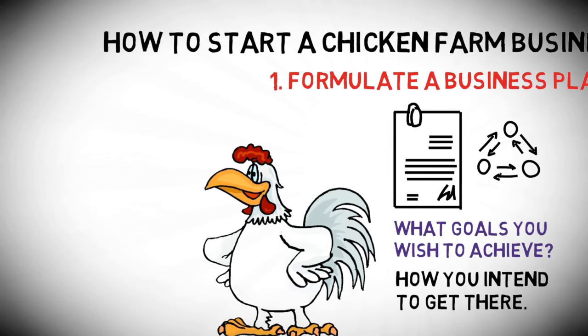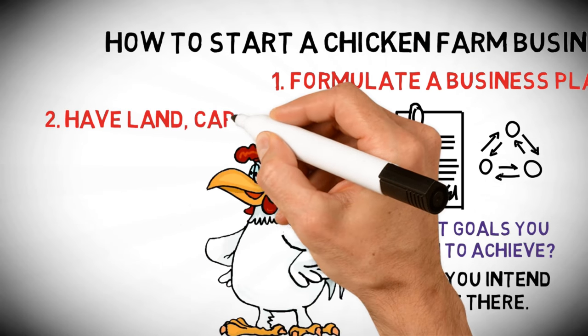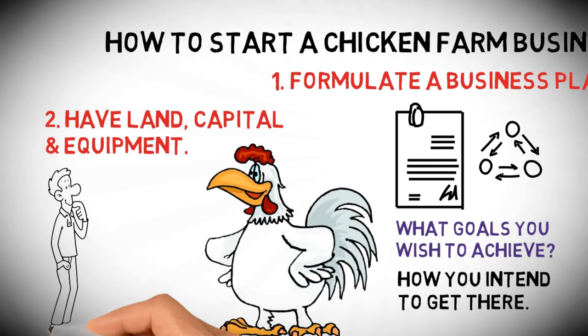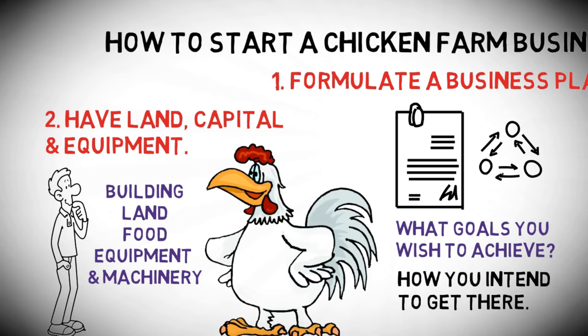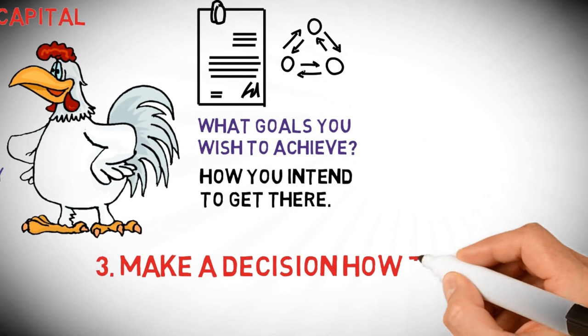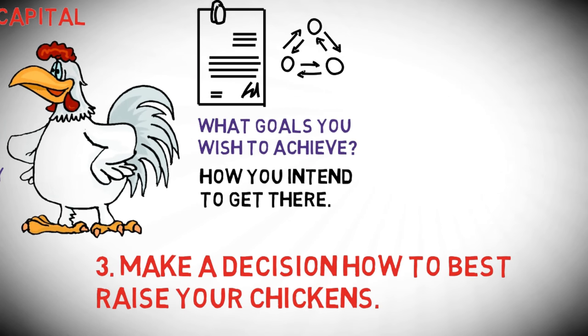Two: have land, capital, and equipment. You cannot start up nor maintain a chicken farming business without these dire necessities. Three: make a decision on how to best raise your chickens.